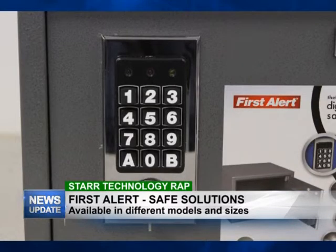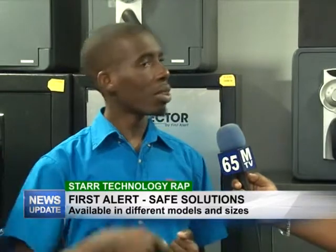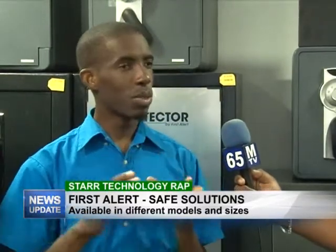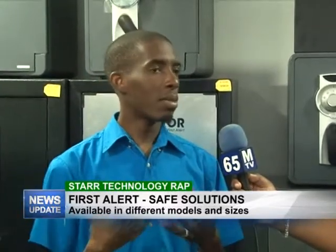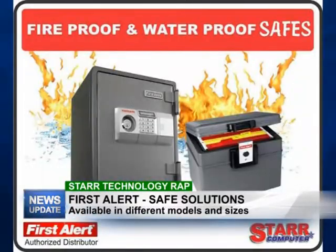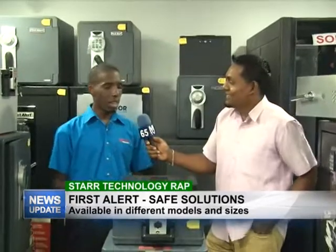For extra security, you can have the key and you can also have the keypad, so you don't have to worry about persons having just one way to access a safe. We also have safes that are both fireproof and waterproof.